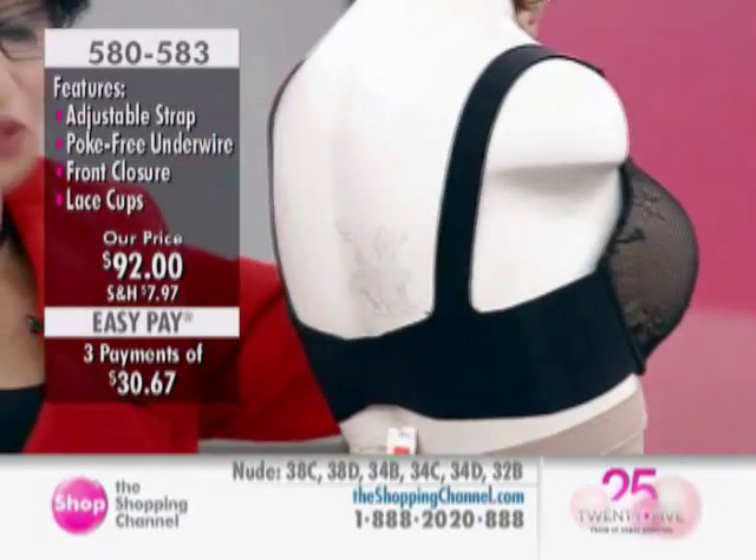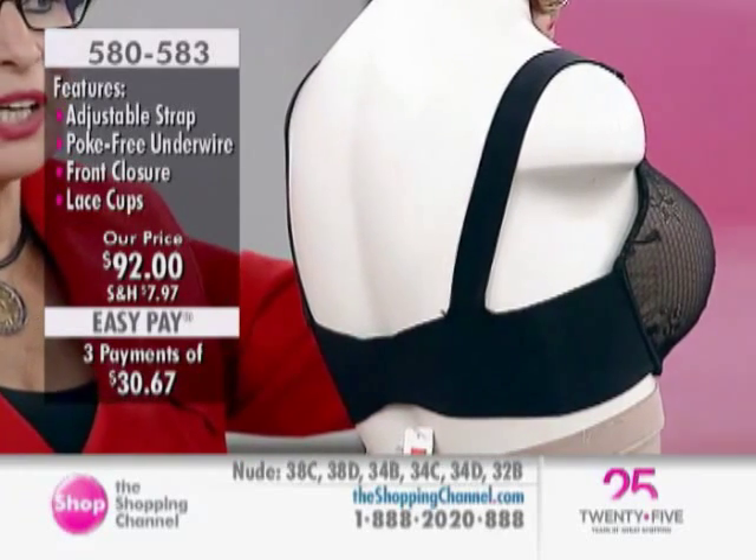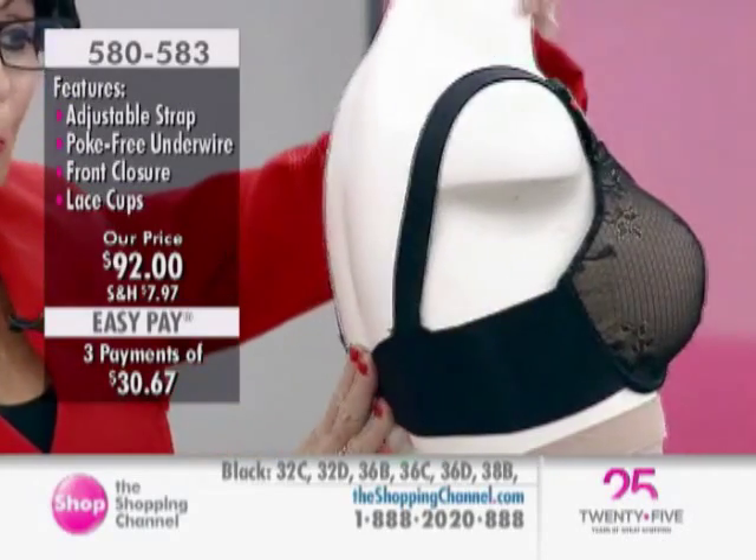Never giving up on the wonderful Spanx construction. That's beautiful — no bulge, no elastic, broader strap, no digging, no cutting, nothing to make you uncomfortable. Wider here, no bulging.